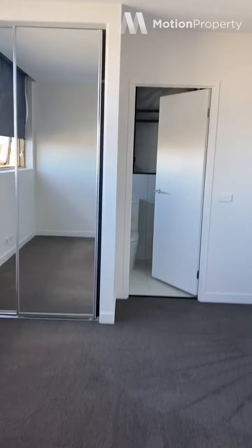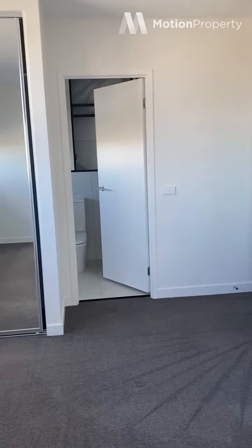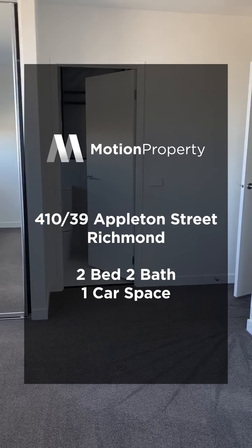This is apartment 410 at 39 Appleton Street in Richmond. Two beds, two baths. Leasing now. Thank you.